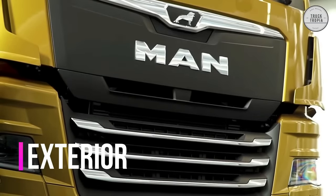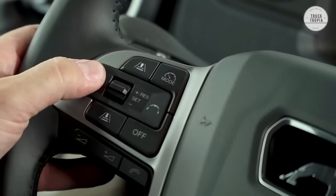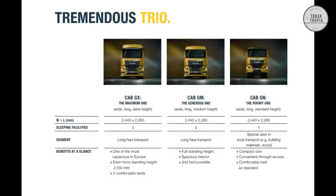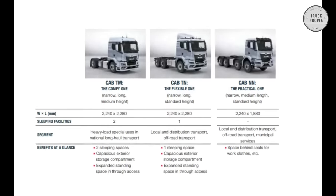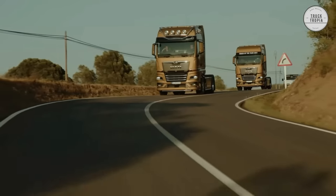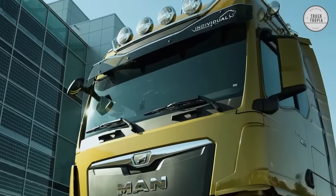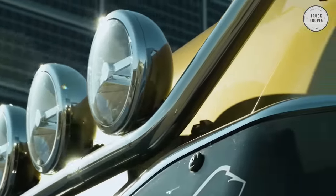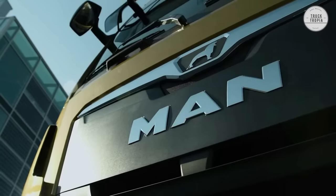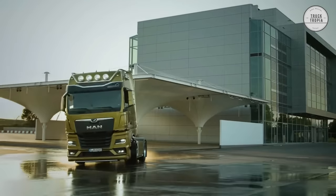Exterior: MAN has the right cab for every need, and maximum safety, comfort, and ergonomics travel with you wherever you go. Their cabs are designed for fatigue-free, focused driving. The MAN TGS and TGX can be selected with three different cabs each, ensuring there is a cab that suits everyone's needs. The GX cab, for instance, boasts more than 1,100 liters of stowage space, enough for several days on the road. All cabs offer optimum safety thanks to features including the innovative MAN OptiView digital mirror replacement system, which provides the driver with the optimal overview of the traffic situation.